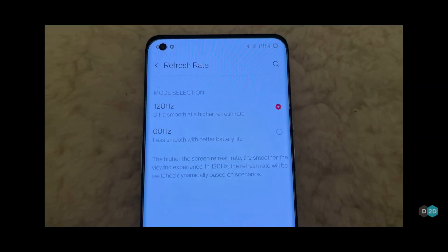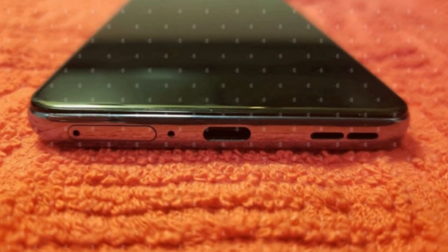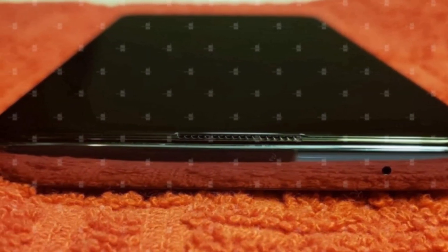One pretty weird thing this leak says is that OnePlus is going to adopt a plastic frame for the OnePlus 9 — plastic frame in 2021. If that's the case, I'm not really sure how durable it will be. The leak suggests this because there's a lack of antenna bands, so maybe OnePlus is going with some other material. Not really sure as of now, but that's what the leak says.